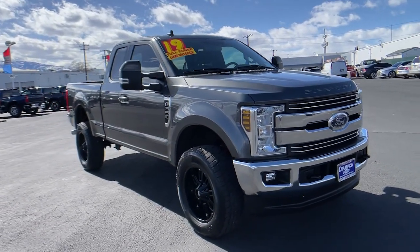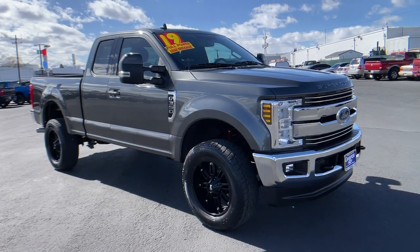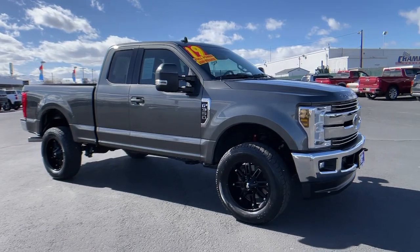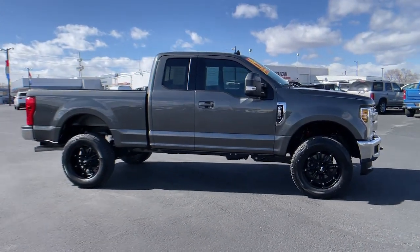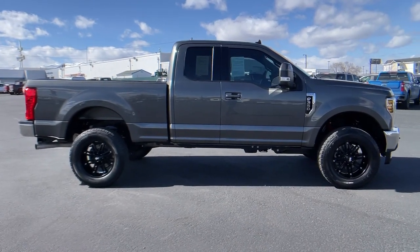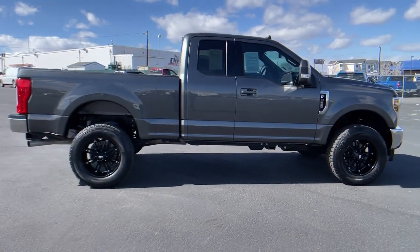Extreme jobs call for extreme capabilities, and that's what this solidly built F-350 delivers. Designed to optimize strength, maneuverability, and passenger comfort, this well-equipped heavy-duty pickup makes the hard work feel easy.